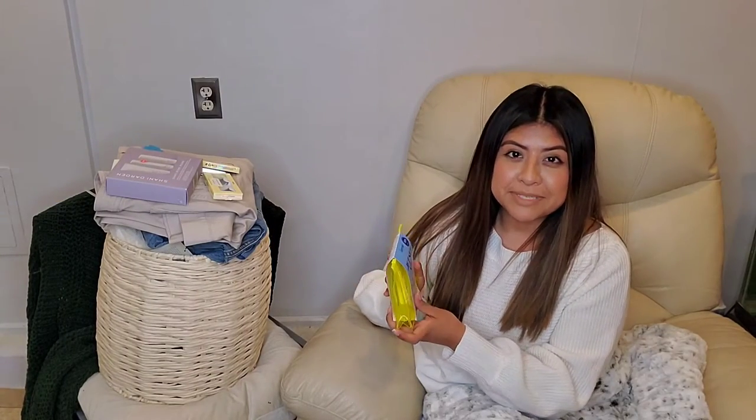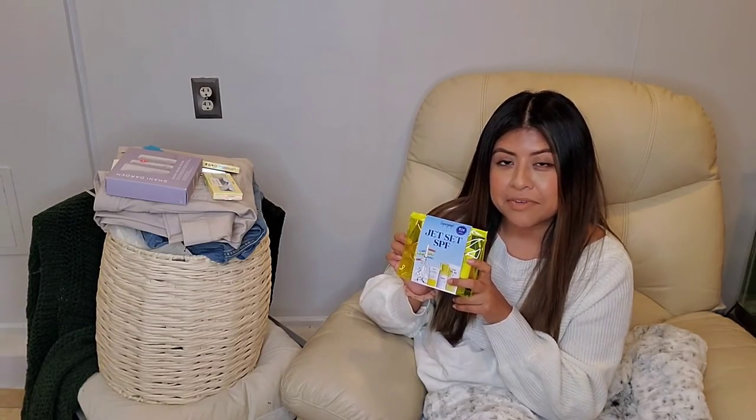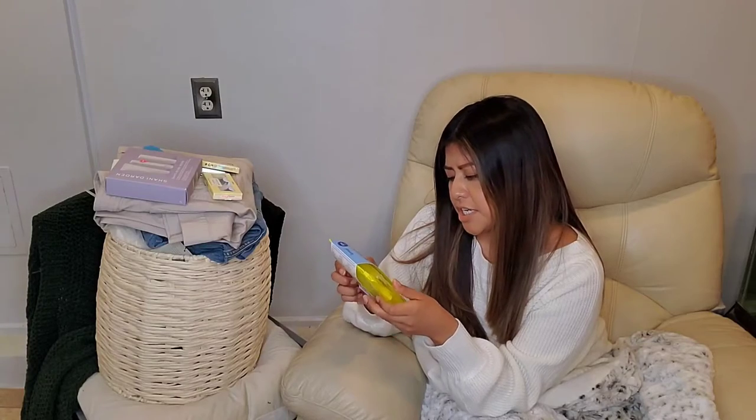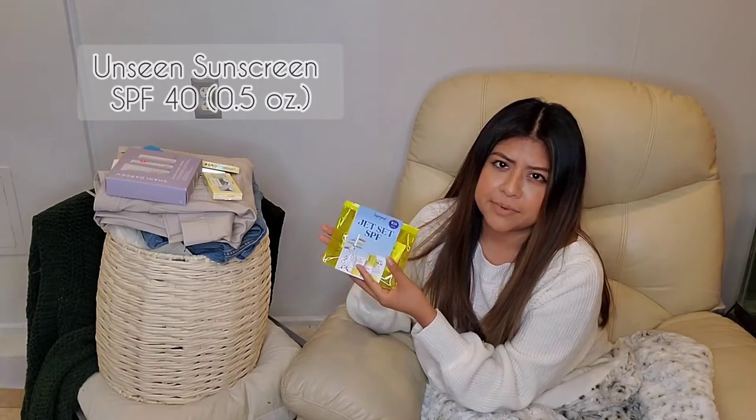The first item I did pick up from Sephora is going to be the Jetta SPF. That comes with different formats of SPF — an everyday lotion, a bedding mist, and sunscreen — for a retail price of $28.